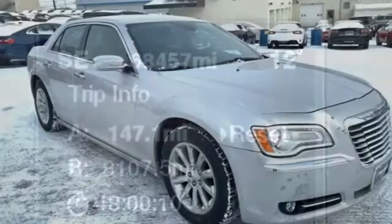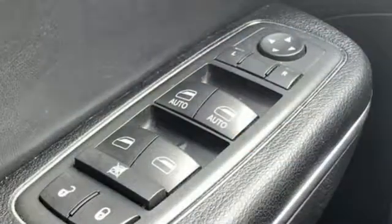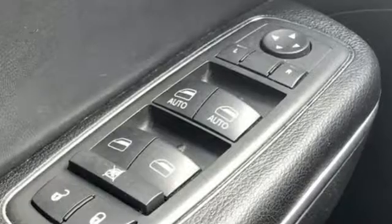Dual zone climate control, automatic transmission, aluminum wheels, gas pressurized shocks, and a V8 engine.